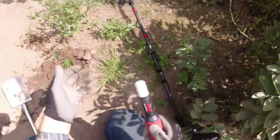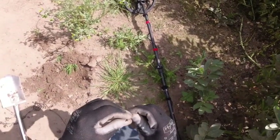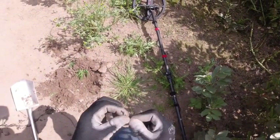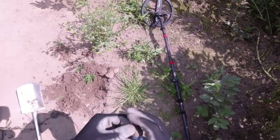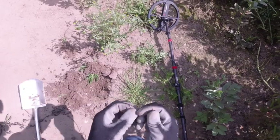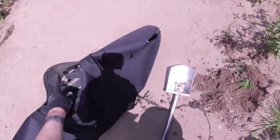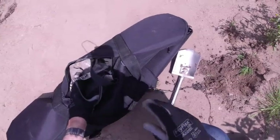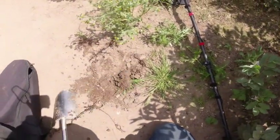That's all it is, a bit of copper wire. Thought it might have been some silver paper, but it's just some wire.